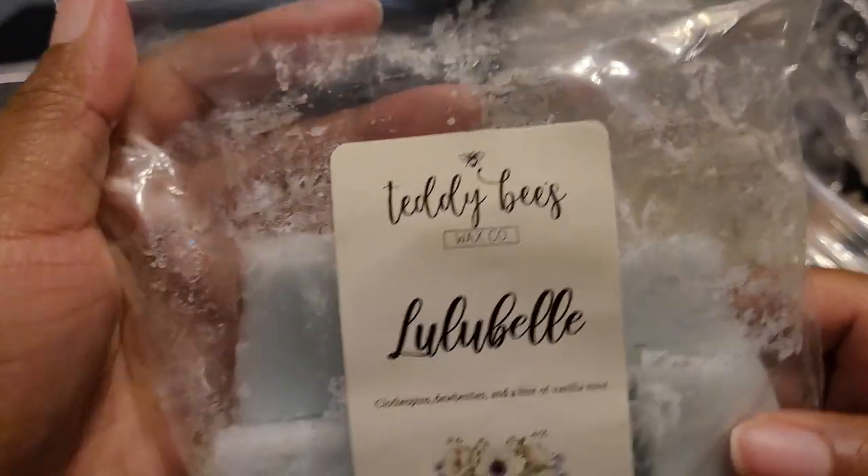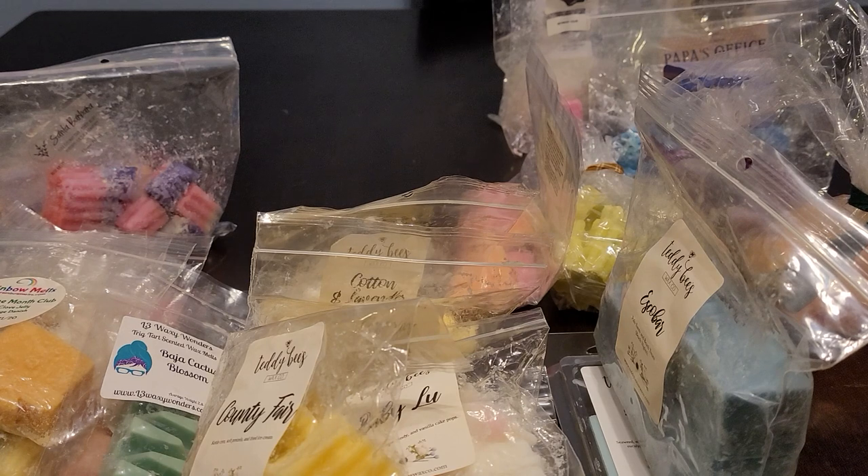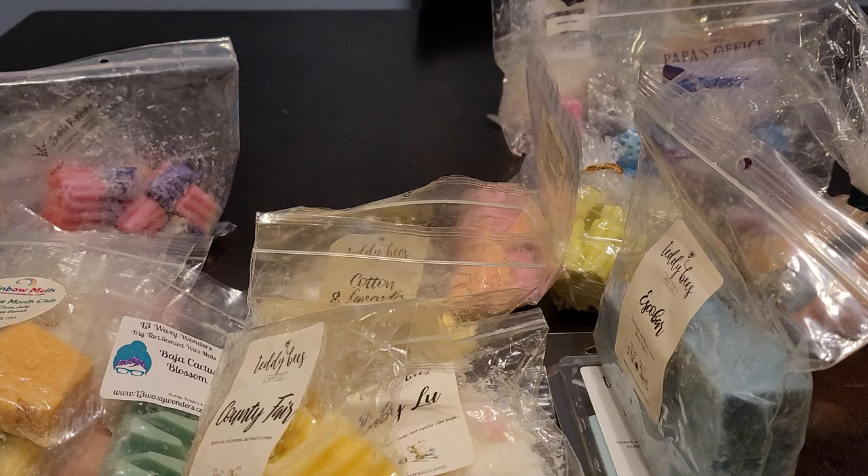Then we have Lulabelle — clothespins, dewberries, and a hint of vanilla mint. I think dewberry is a berry, some type of berry. This bag was open and it smells so good — a beautiful laundry blend, very soft and pretty. I get more of the clothespins in this one along with the dewberries. I'm picking up a little bit of sweetness but mostly clothespins. It's beautiful — a very clean, fresh laundry scent.